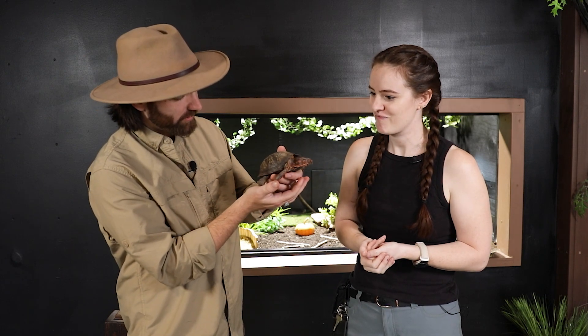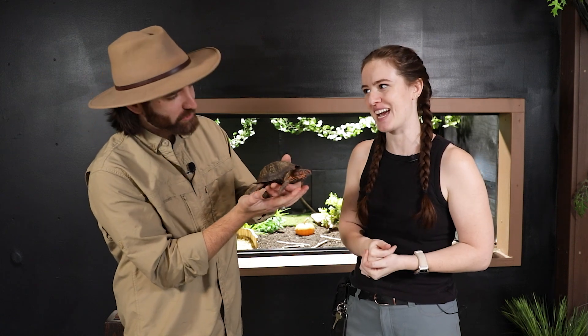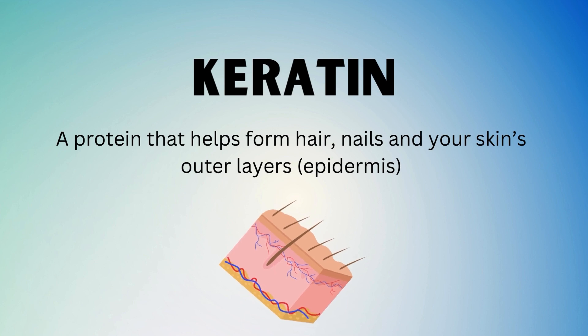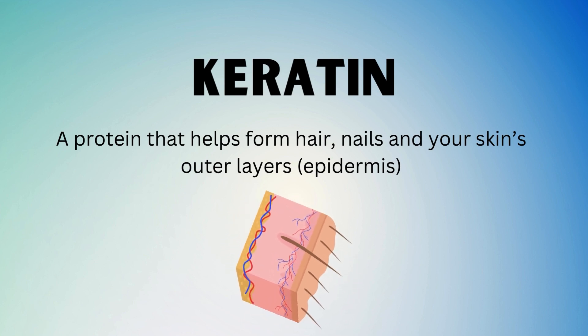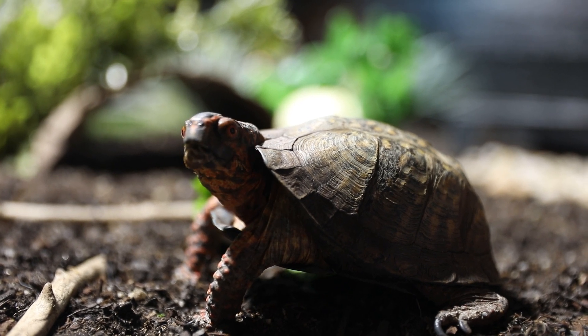His claws aren't sharp at all — they actually feel kind of nice. We do trim his nails at the Science Museum; otherwise, wear and tear would trim them down. Are his nails the same material as his shell? Yes — that's keratin. His shell has bone, but it also has that layer of the same stuff as your fingernails on top, which is keratin.